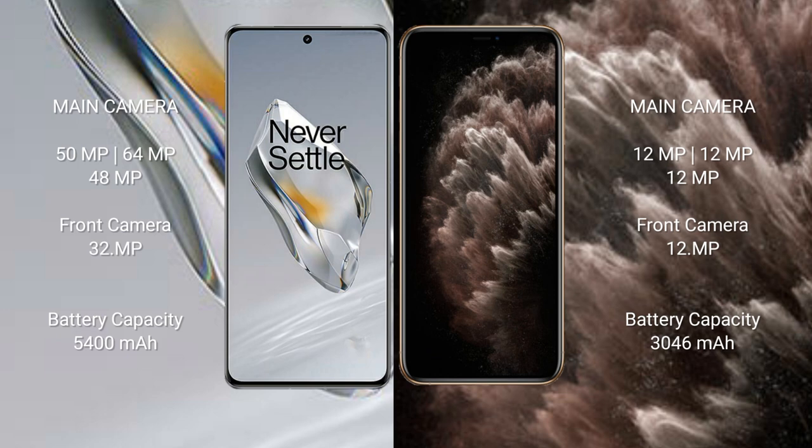The OnePlus 12 has a 5400 mAh battery with 100-watt fast charging support. The iPhone 11 Pro has a 3046 mAh battery with 30-watt fast charging support.